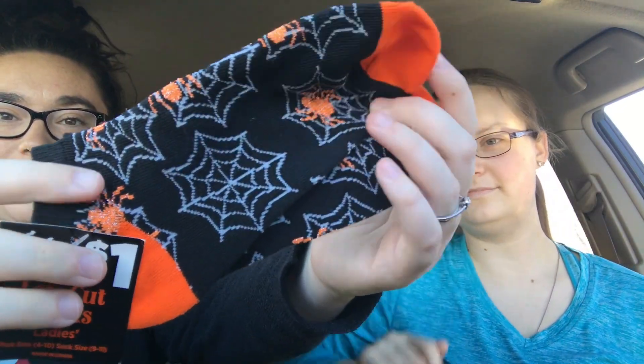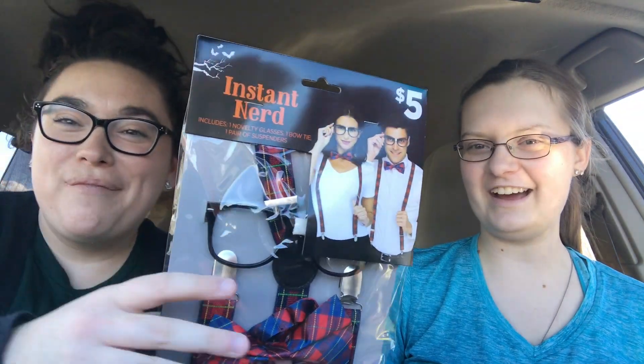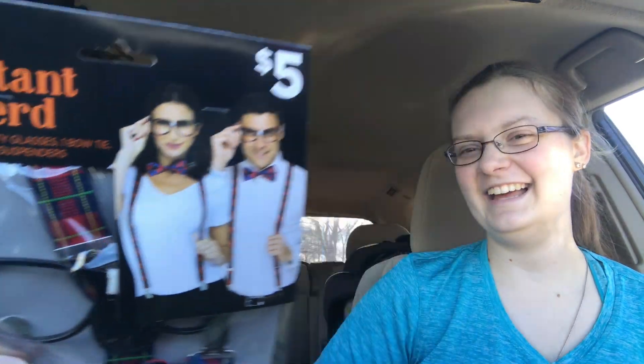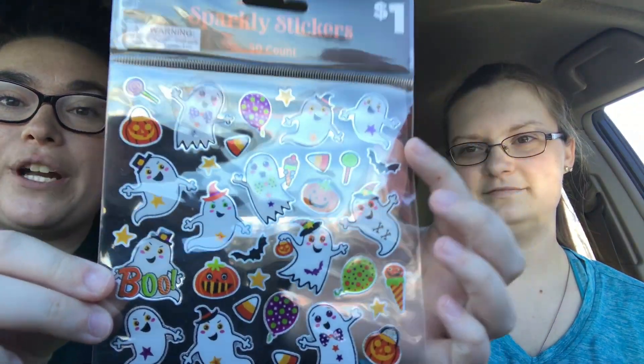Look at these cute socks, guys. So adorable — 10 cents on those. You can always use socks and they're so cheap. And I'm going to be a nerd for Halloween next year! 50 cents for this costume. The cool thing is the most expensive part — you can just wear your own shirt. So a 50-cent costume. And then one more thing in this bag: stickers. Brittany said she's going to use these on the invitations. I love stickers so much. So cute.